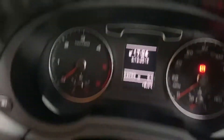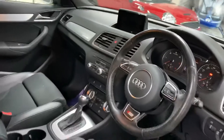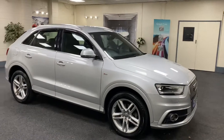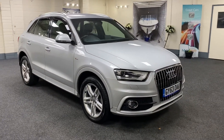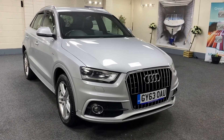The car has only covered 53,080 miles. It's got a new MOT, it's just been serviced, and we provide six months nationwide warranty.